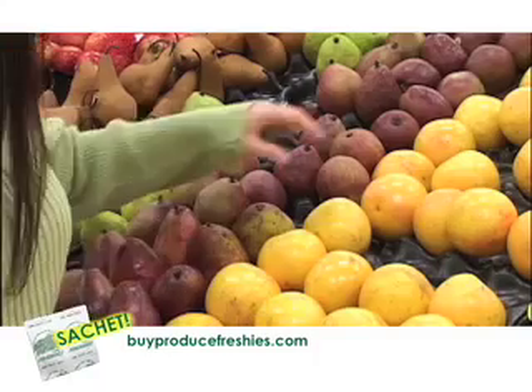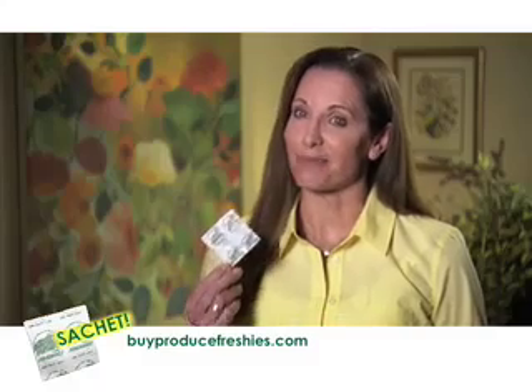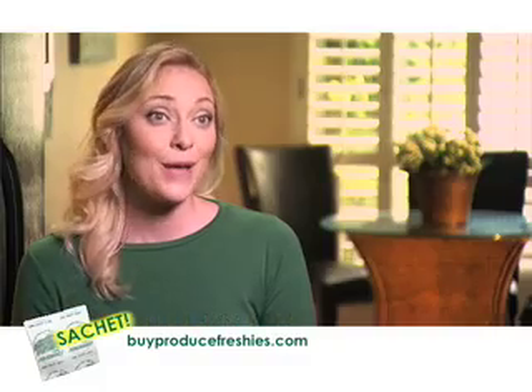In this economy, we're all on a budget. With this little sachet, I do save money on my fruits and vegetables. I don't like plastic, period.